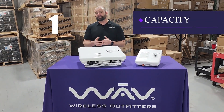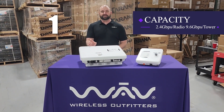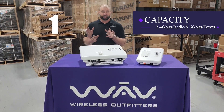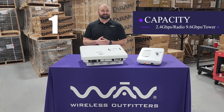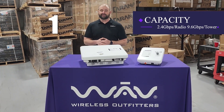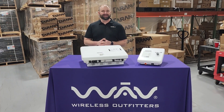First and foremost, let's start with capacity. These base nodes are capable of doing up to 2.4 gigabits per radio. Per tower, that's 9.6 gigabits — rivaling fiber-like speeds and just amazing innovation.